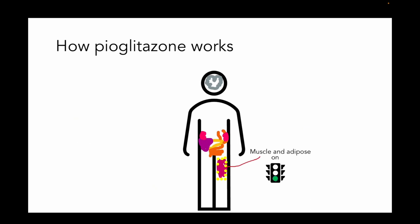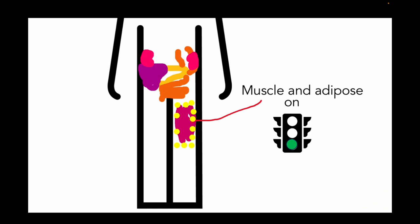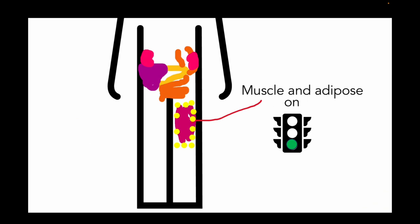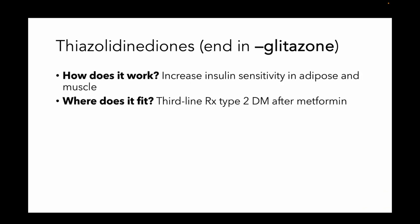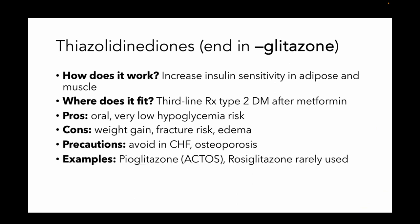Next is pioglitazone. Pioglitazone is basically going to take your adipose and muscle tissue and increase their sensitivity to insulin, so they will take up glucose better. The thiazolidinediones always end in -glitazone, and there's really only one in use right now — pioglitazone. It has kind of fallen out of favor. They are third-line drugs after you start metformin in type 2 diabetes. They're not going to risk hypoglycemia and they are given orally, but they're going to make you gain weight, increase fracture risk, and cause edema. So you really want to avoid them in patients who are osteoporotic or have heart failure.